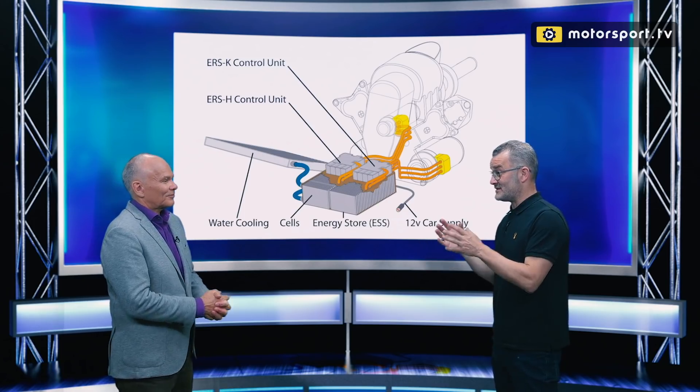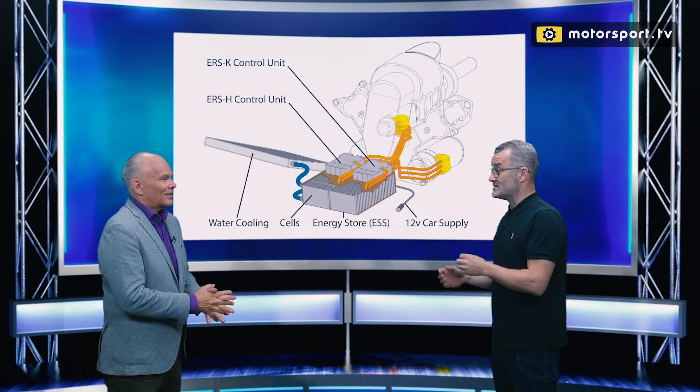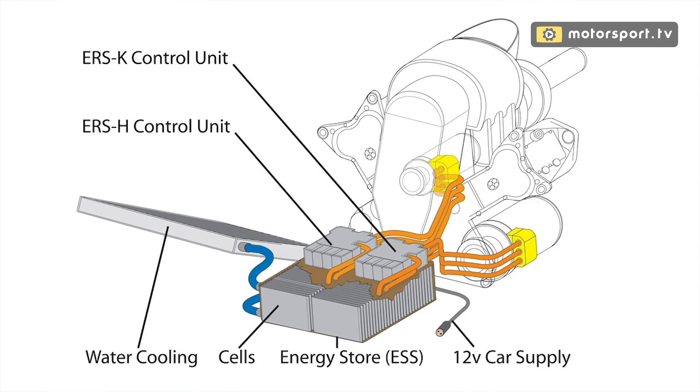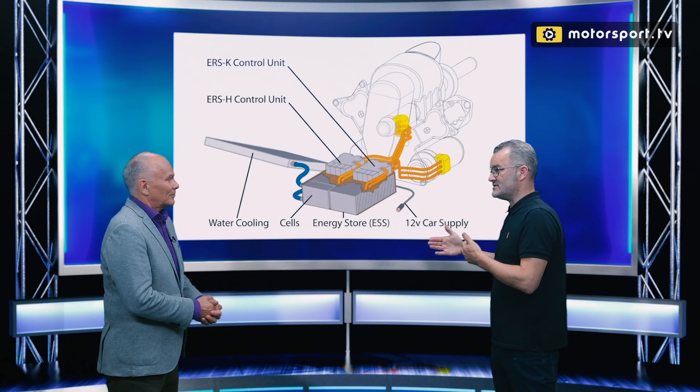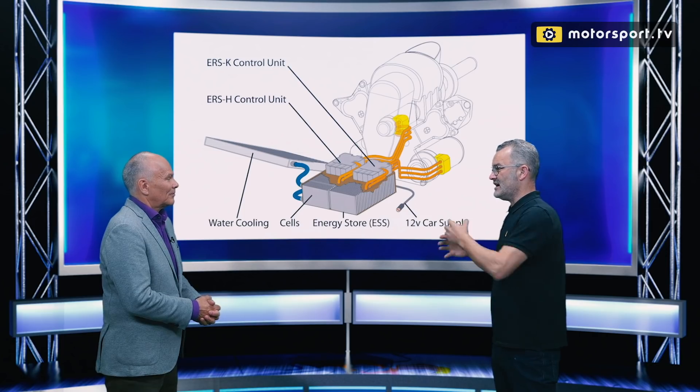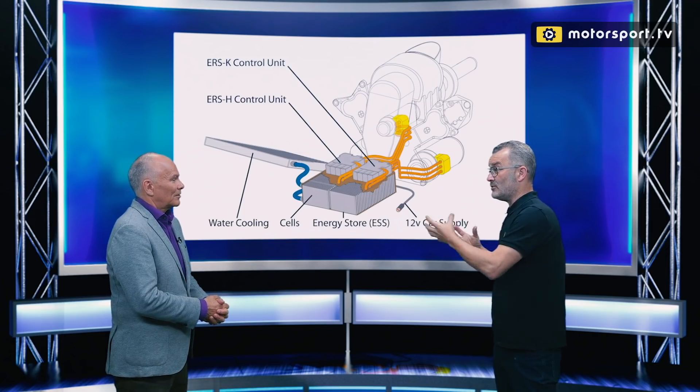Let's run through the basics of the hybrid ERS setup. You've got two MGUs — one on the turbocharger, one on the motor. The motor one is the MGU-K, the KERS-type one. These are both connected to a common battery, and in between you've got some control electronics which effectively change the AC phase of the motors into the DC phase of the battery, and change the amount of power going from the battery to the motors.